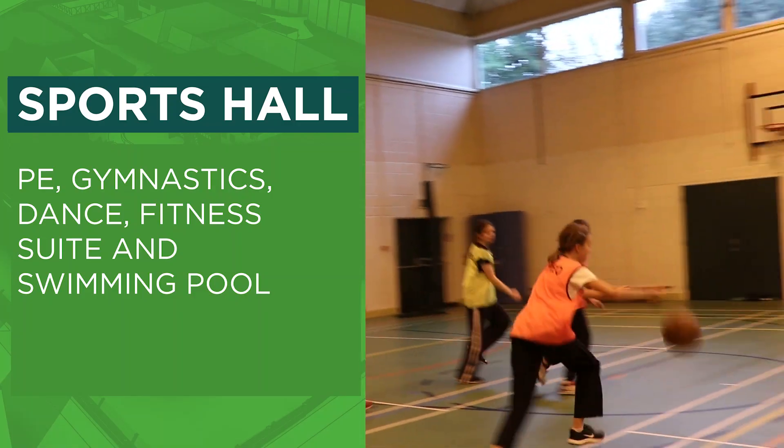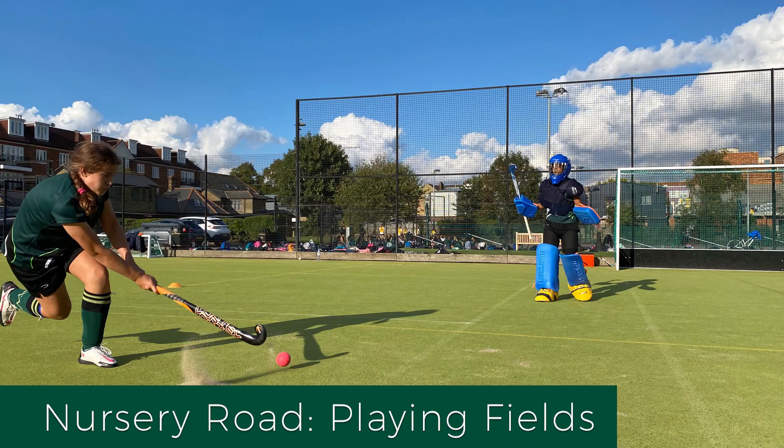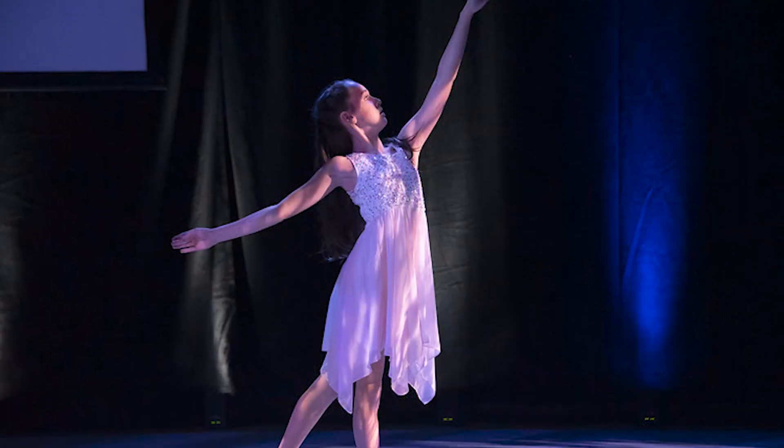Welcome to Draxmont. This is where we do our sports. We do sports like netball, basketball, hockey and gym. We also hold events like the gym and dance display.